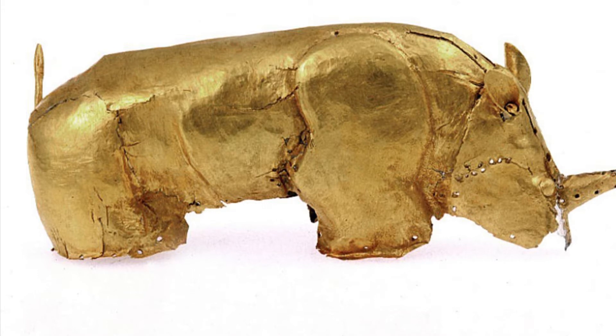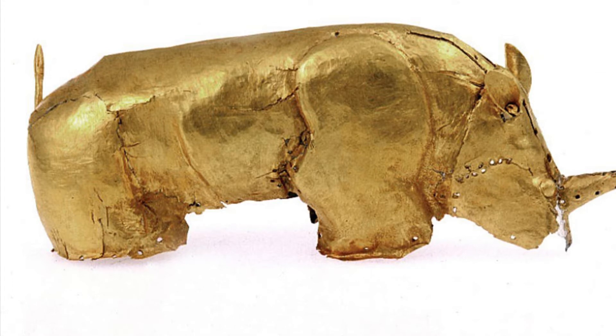Even though this sculpture is small, its significance to us as a whole is simply immense.